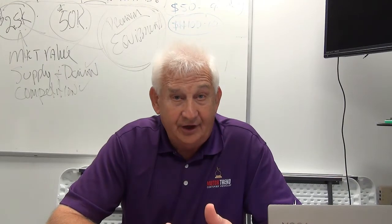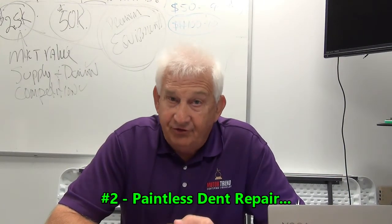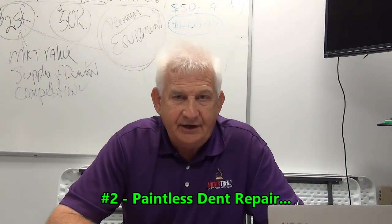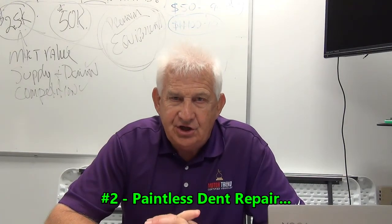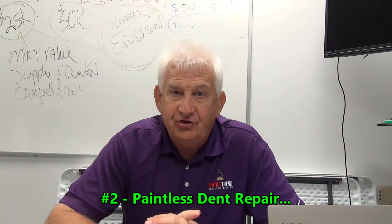Most of the trade-ins we take at Sara have got multiple dings and dents. Those little bitty ones are $50 to $60 to fix, and some of the bigger ones can be up to $150 if they can be fixed using the paintless dent repair process. During the first six months, we will fix an unlimited number of dings and dents at absolutely no cost to you.